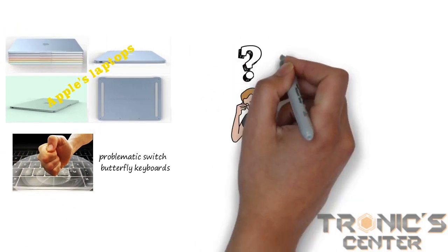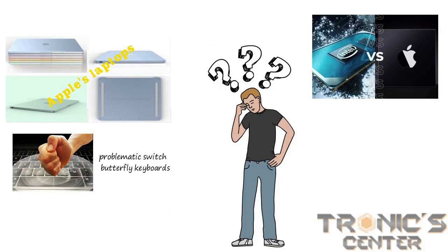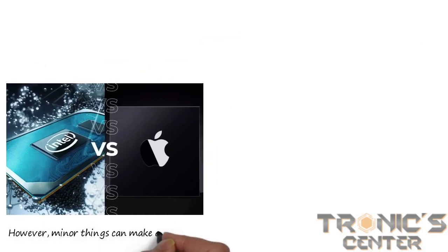Picking which MacBook to purchase might be difficult, mainly since Apple provides many versions with proprietary Intel processors and the M1 chip. However, minor things can make a difference.